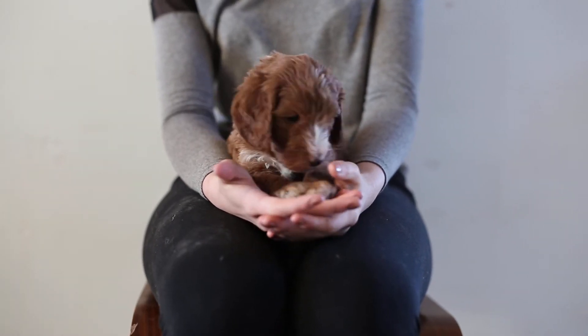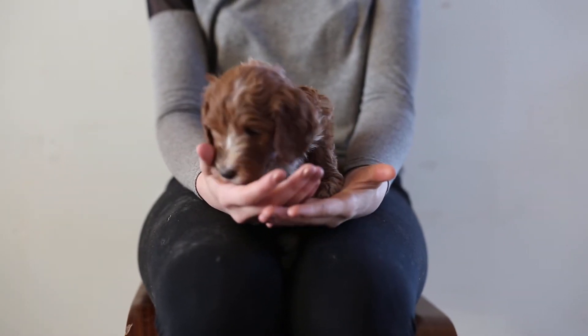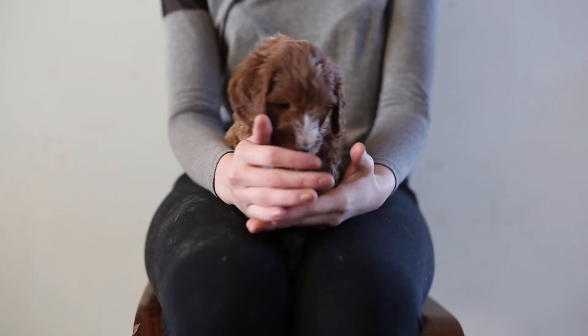This is Caramel Boy. He's an F1B Standard Golden Doodle from Autumn and Rolo. He weighs four pounds, six ounces.